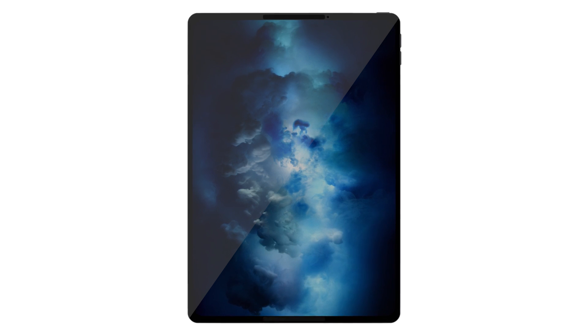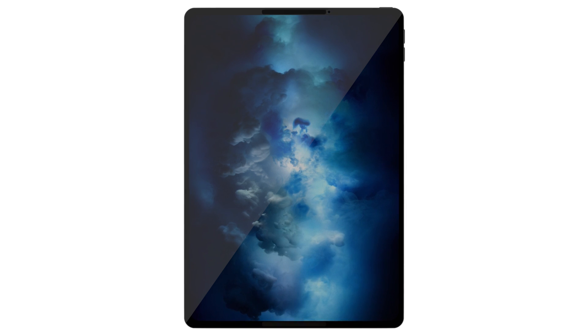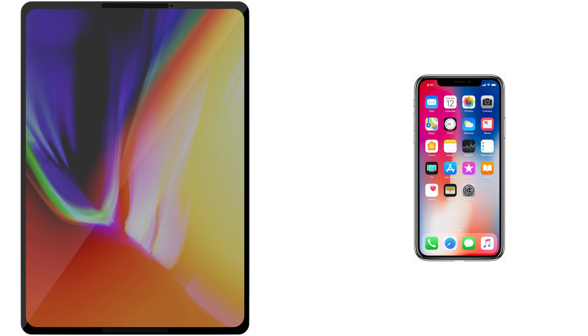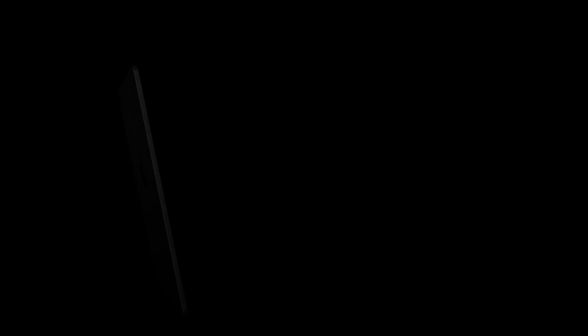As you're seeing from this concept imagery made by a generous and talented fan named Dale — you can check him out on Instagram and Twitter, links in the description — iPads will not require a notch of any kind. Since Face ID technology sensors are very small, they needed that cutout on the iPhone to make room for all those sensors. With this next generation iPad, which a lot of people are calling the iPad Pro 10, I would almost prefer if they just called it iPad 10.